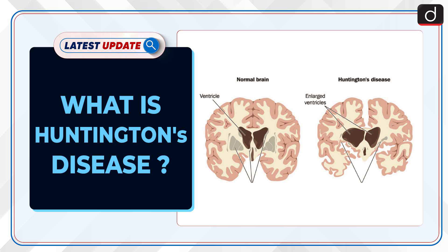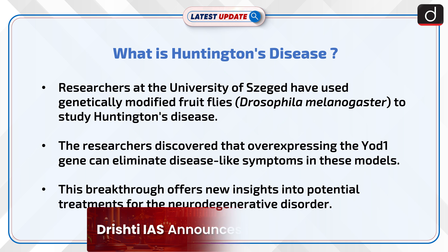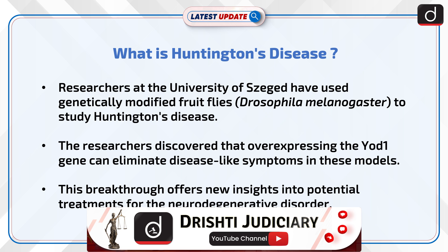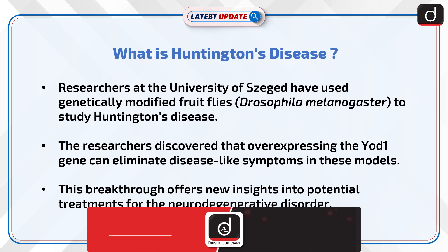Welcome to the latest update program. The topic of discussion is: What is Huntington's disease? Researchers at the University of Siege have used genetically modified fruit flies, Drosophila melanogaster, to study Huntington's disease.